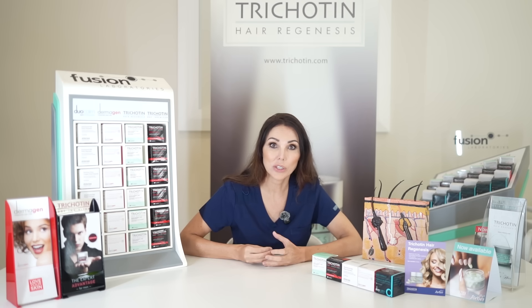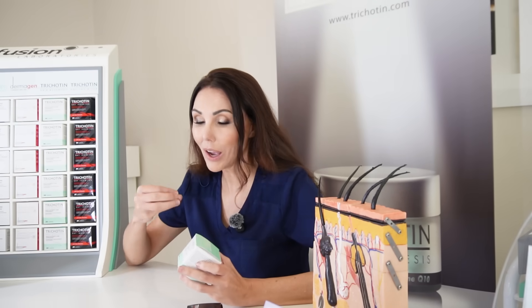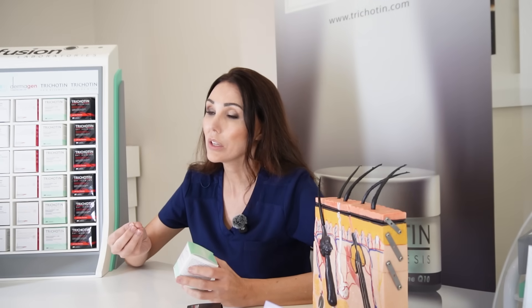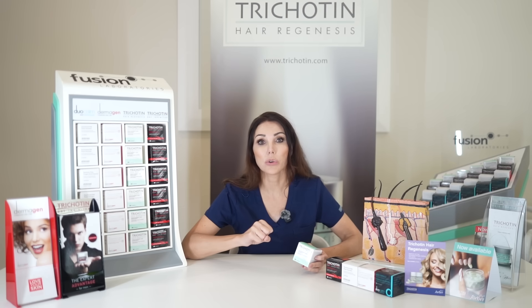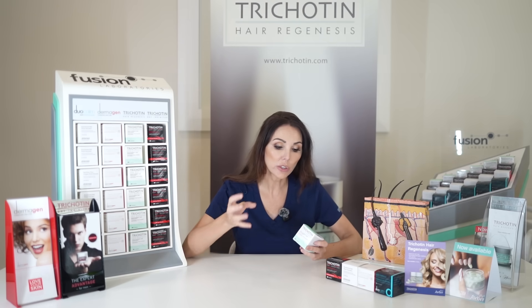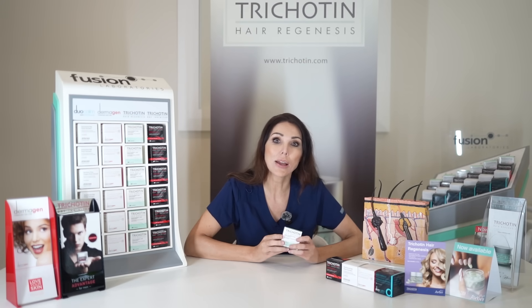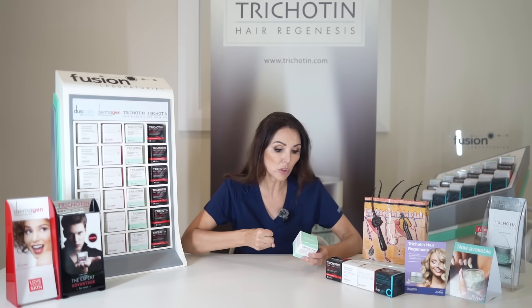Knowing the cause is going to help us treat it. What a product like Hair Regenesis does is it actually targets the underlying causes of hair loss. This can be multifactorial — it can be genetic, it can be stress-related, it can be nutritional — so it needs a multifactorial approach. You need your amino acids to promote follicle growth.